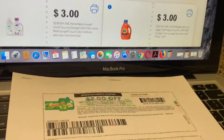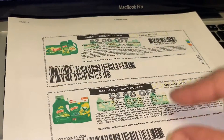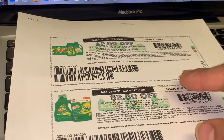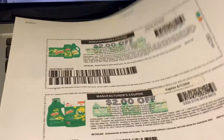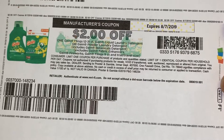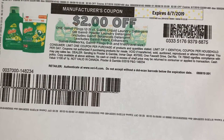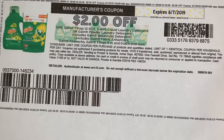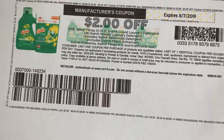Here is the website where you guys can print the Gain printable coupons — they are available to print on P&G Everyday. For the other two products you do have digital coupons on your Walgreens account. There are only two Gain digital coupons. This coupon has a limit of one coupon per household, so you are able to use only one coupon per transaction.